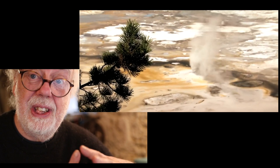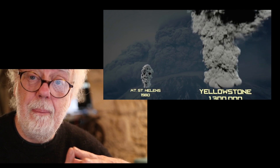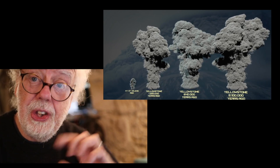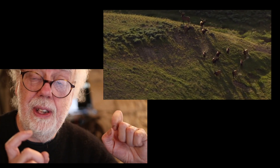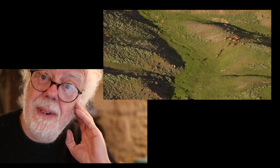Yellowstone explodes about every 600,000 years and we're about 600,000 years after it exploded last time. But the chances of it exploding in your lifetime are extremely low. So if JPL, NASA, and the US government decided to cool down the Yellowstone caldera, I just hope it doesn't explode in the time it takes them — 16,000 years.